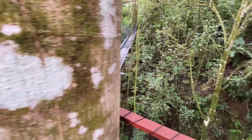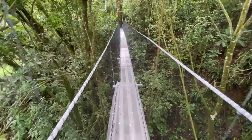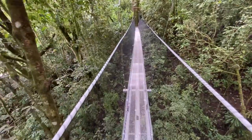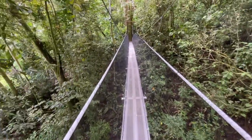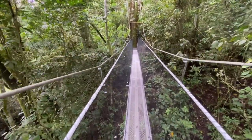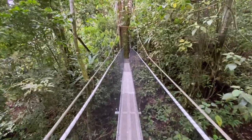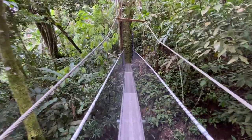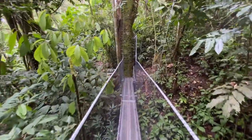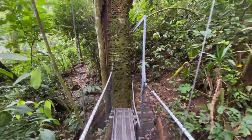The second bridge takes us over to the other side of the property across the river, saving a long walk going around and crossing the river. This part of the bridge is about 70 feet long, so about 170 feet altogether with the platform and the two bridges.